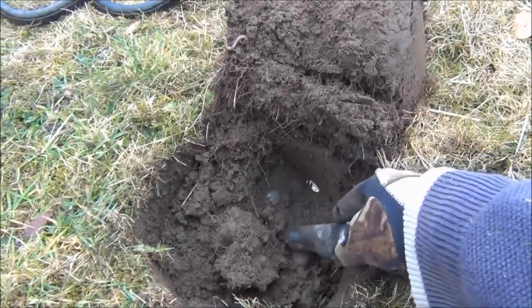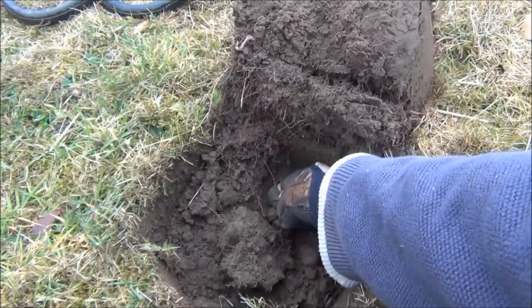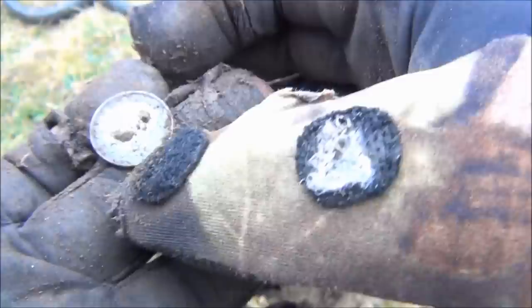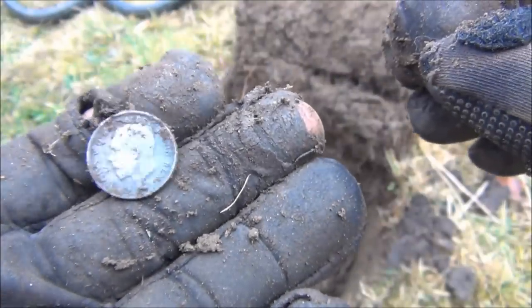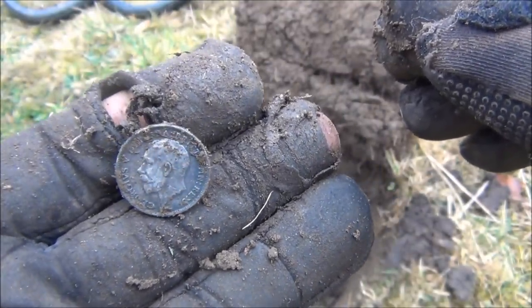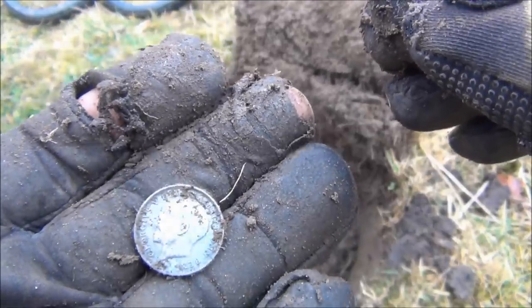There you go — that's nice. That was reading a crisp 12.45 on the E-Track, and that is a 1918 sixpence in beautiful condition. It's not very tarnished — it's got just a little bit. Cracking condition that — and that's exactly what you want to see when you pull back the turf.